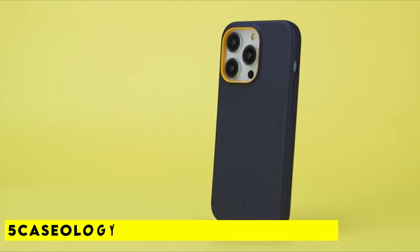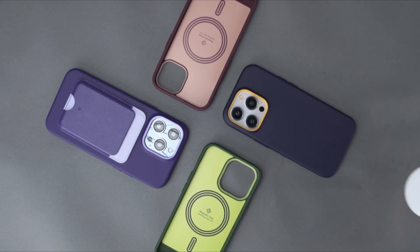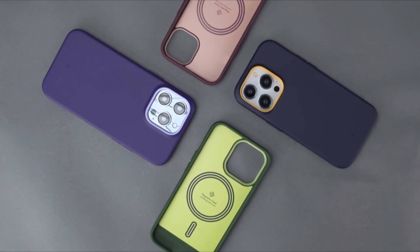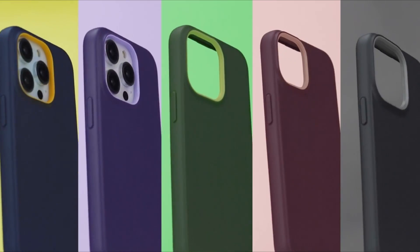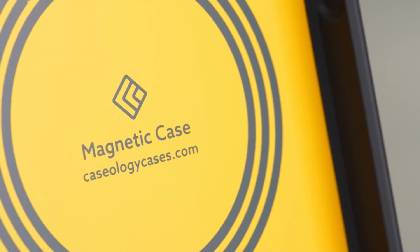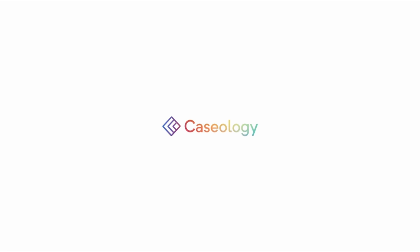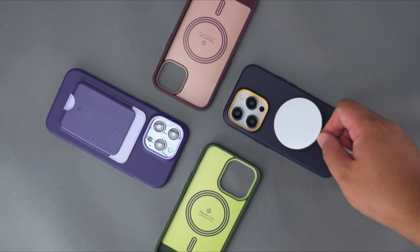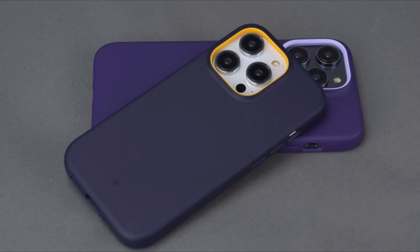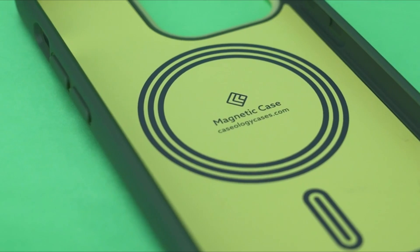At number 5 is the Caseology Nano Pop Mag Silicone. Your device will remain stable and aligned thanks to integrated magnets, which work with MagSafe chargers. A silicone feel case fits snugly in your pockets without gathering lint or dust. A sporty and fun appearance is created by the use of bright, contrasting two-tone colors and a protective raised camera ring design. It offers military-grade certified protection, wireless charging compatibility, and screen protector compatibility. This is the Caseology Nano Pop Mag silicone case, compatible with iPhone 14 Plus 5G and designed for MagSafe 2022.